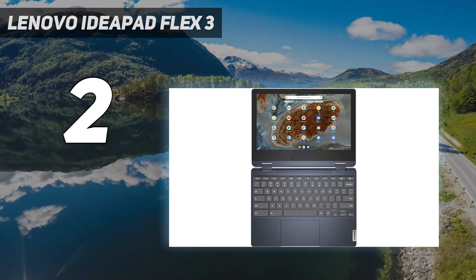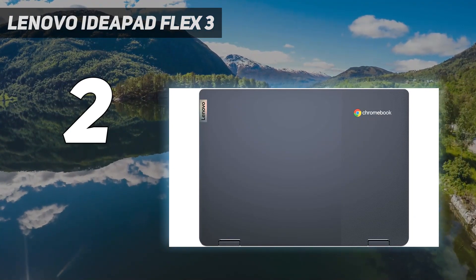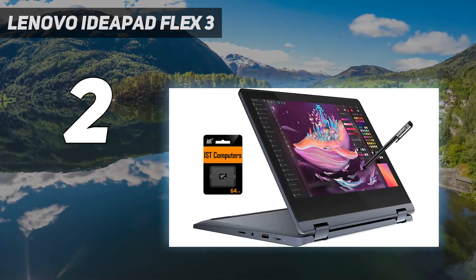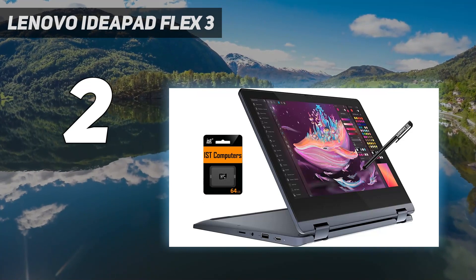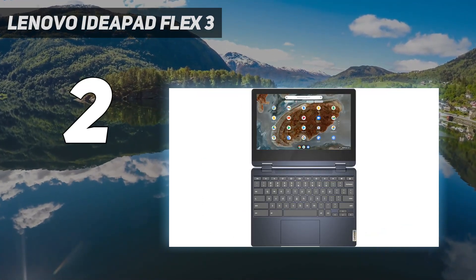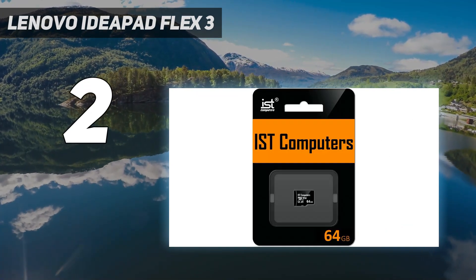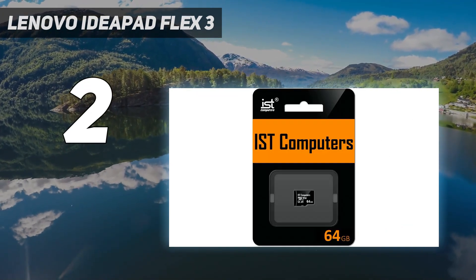When we reviewed it, we noted that despite its modest specs, Chrome OS ran smoothly and general productivity workloads were a breeze. The battery life was also nothing short of epic, lasting for a whopping 16 hours in our video playback test. Best of all, this durable Chromebook is among the cheapest laptops for students you'll find.